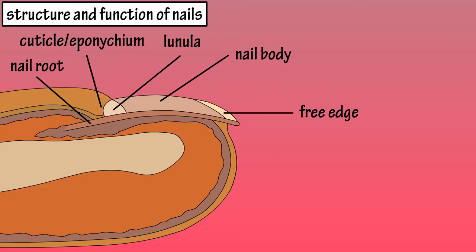From the side view we see the sections we just mentioned: the free edge, the nail body, the lunula, the cuticle, and the nail root.